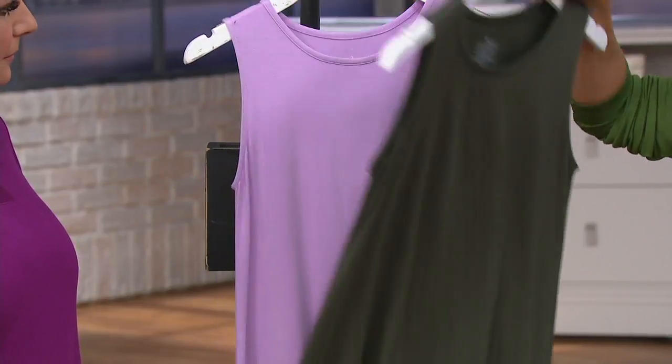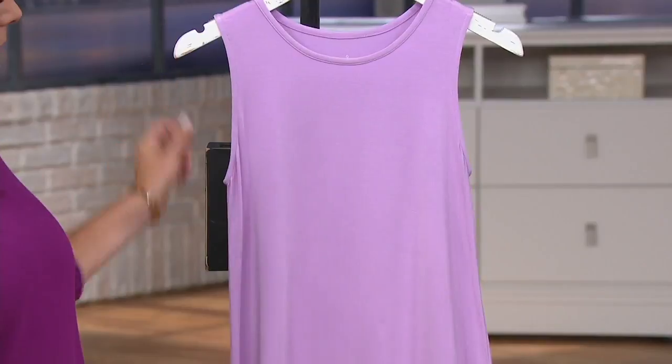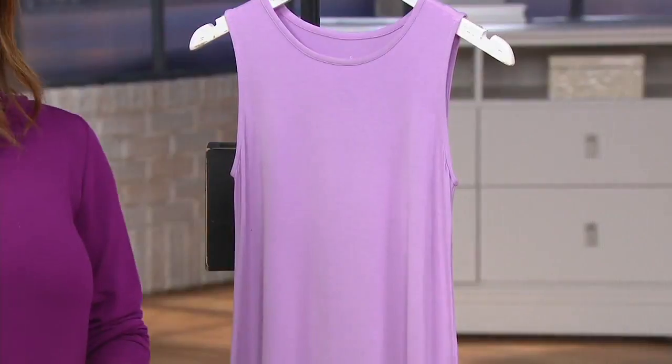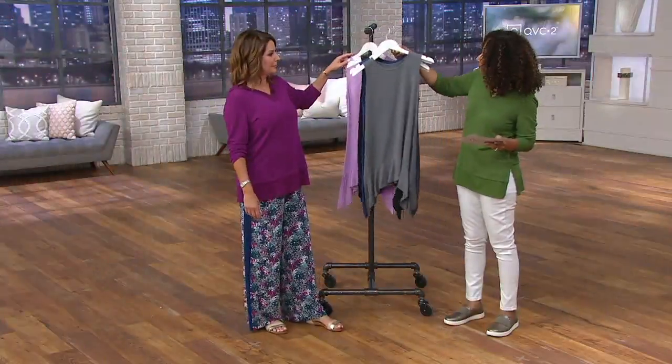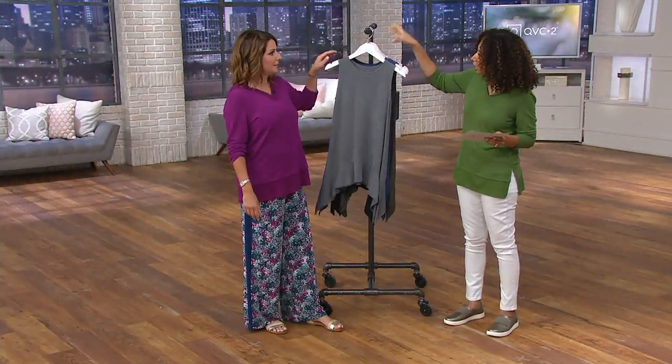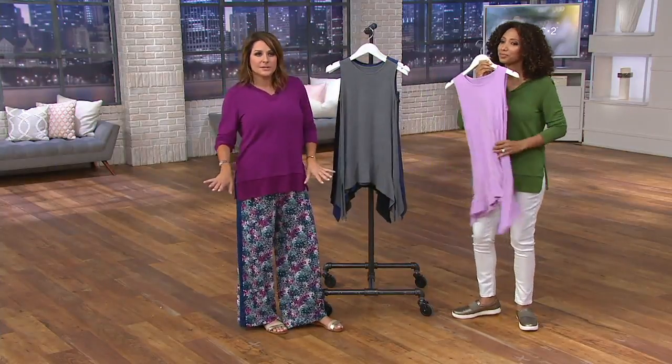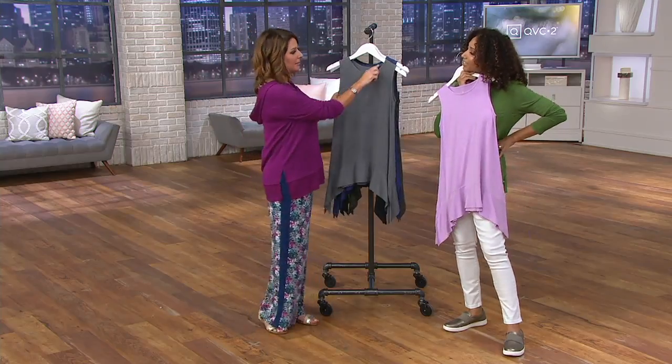Our last color is called pretty lilac — extra large, 2X, 3X — that's all that remains, with six dozen in those three sizes. The tank is giving me a little bit of the vibe of our earlier tank dress. The fabric is going to feel cool to the touch, stretch and recover, do everything — it's going to feel very luxe.